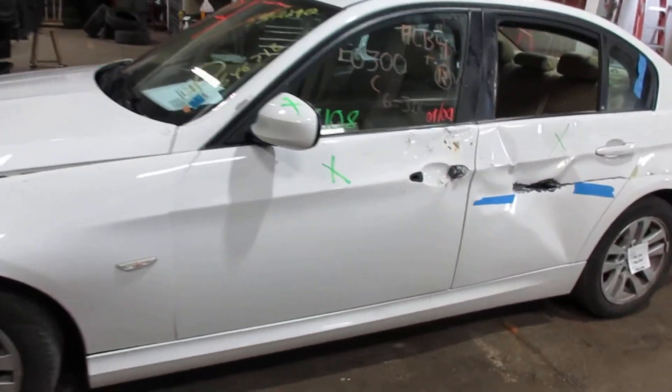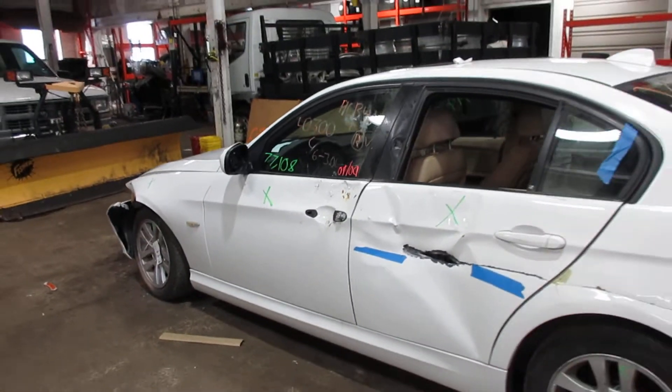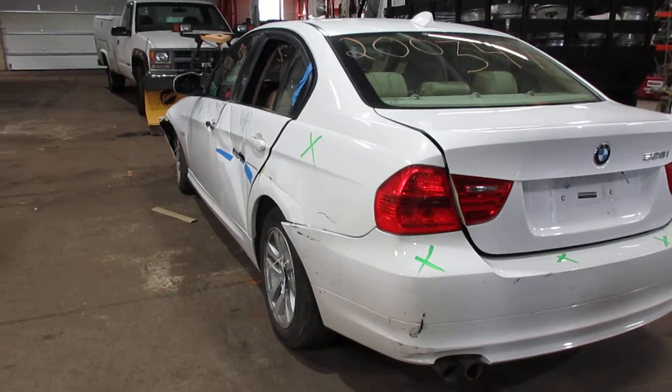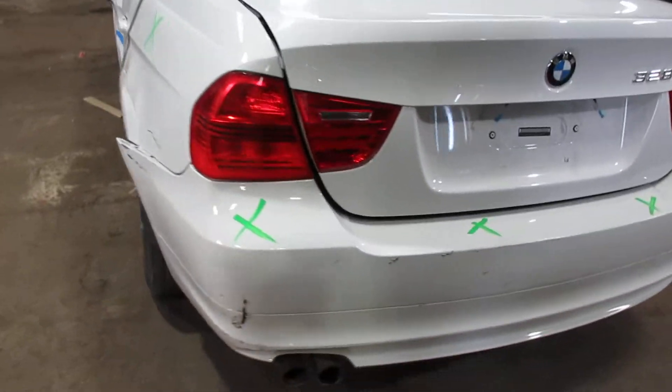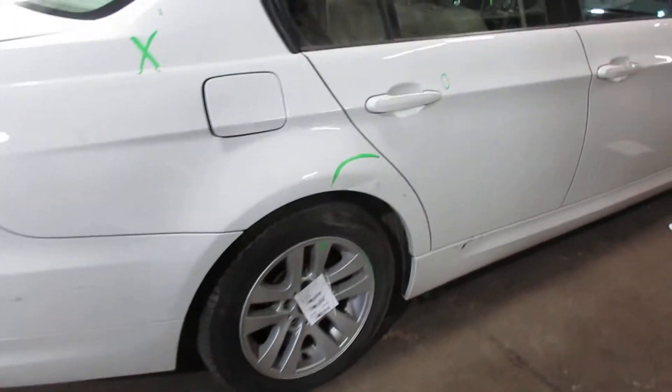This is a 2010 BMW 3 Series 328i with 77,000 miles. This is the X-Drive.